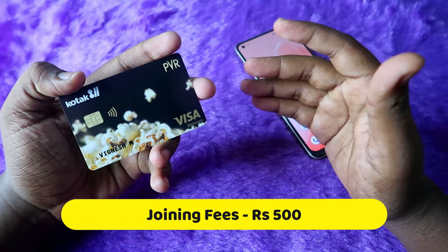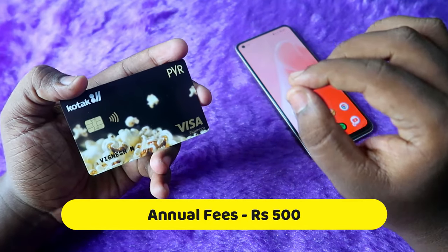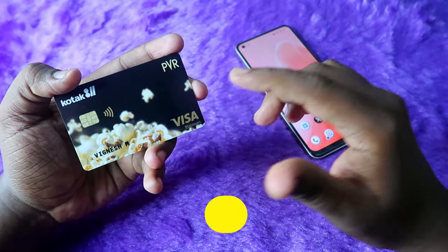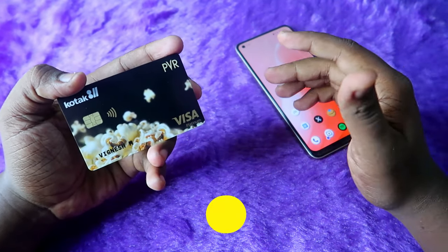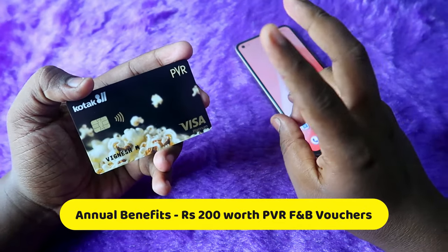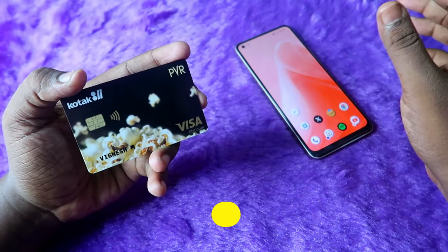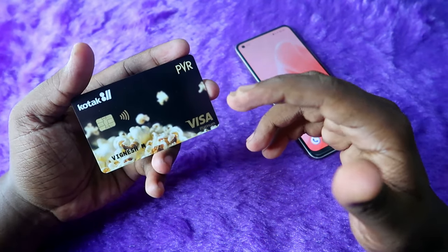This Kotak PVR debit card comes with a joining fee of rupees 500 and an annual maintenance fee of rupees 500 every year. Along with that, it comes with PVR vouchers as a welcome benefit worth rupees 500. Also, on every year you will get a 200 rupees PVR voucher after paying the annual maintenance fee. There is no limit on transactions and getting vouchers from PVR.